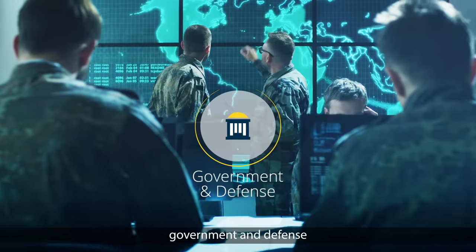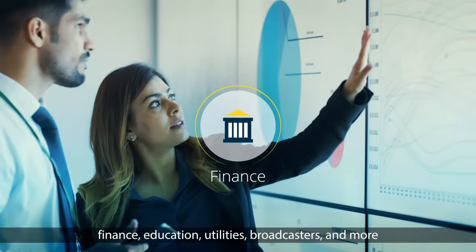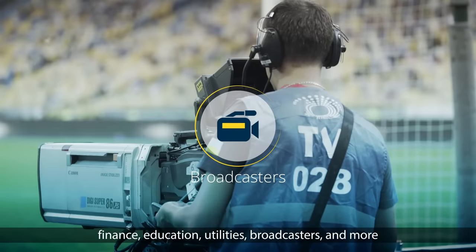carriers, cloud providers, government and defense, finance, education, utilities, broadcasters, and more.